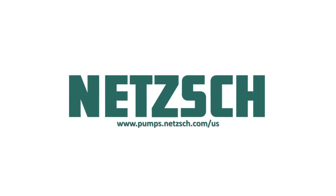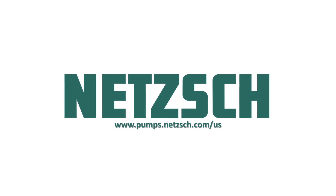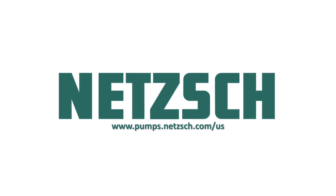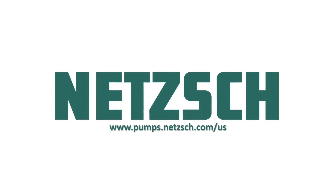Thanks again, Erwin, for sharing this information about the innovative Tornado T2 Rotary Lobe Pump. For more information on the Nech Tornado T2 and other cutting-edge pumps and systems available from Nech Pumps North America, please visit pumps.netch.com/US.